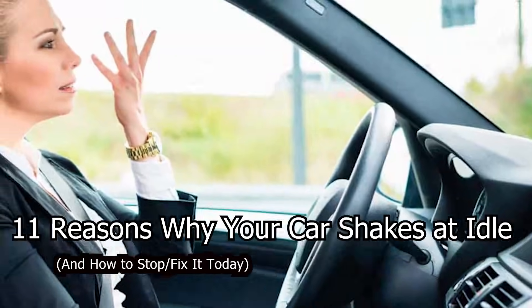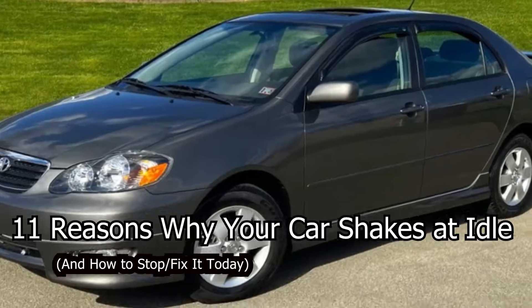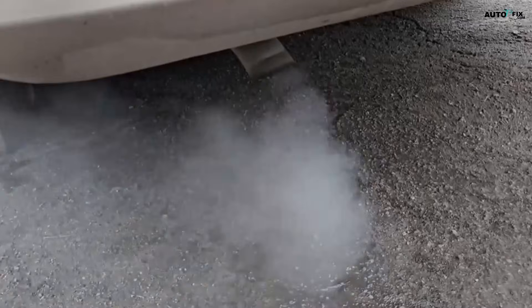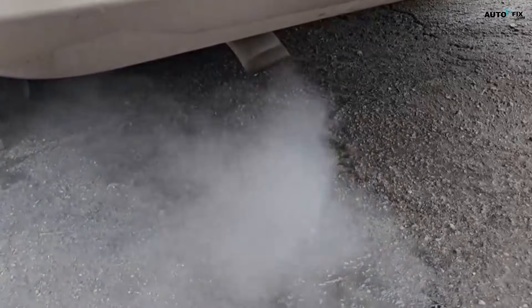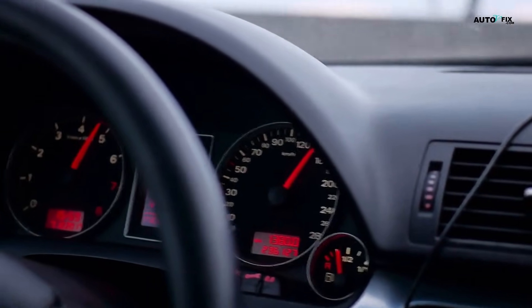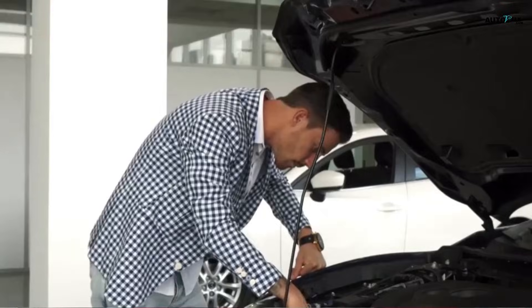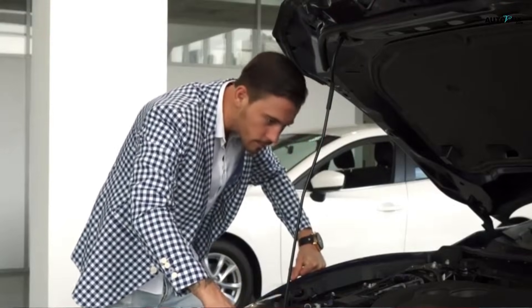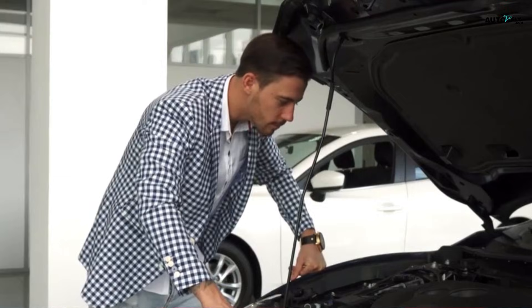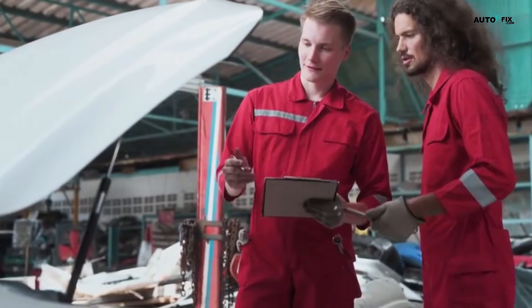11 Reasons Your Car Shakes at Idle and How to Fix It Today. The car is idling at a red light when all of a sudden it feels like you're sitting on a massage chair that has gone crazy. The entire thing is trembling. The dashboard may even be rattling slightly and the steering wheel may be vibrating. This video will explain 11 possible causes of your car's shaking while it idles, and how to stop it before you head to the mechanic or begin speculating and possibly throwing parts at the issue.